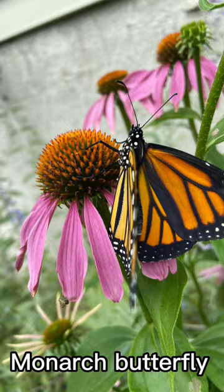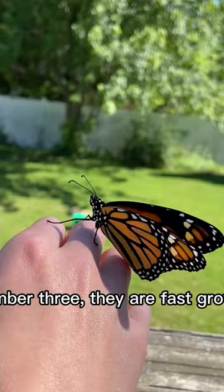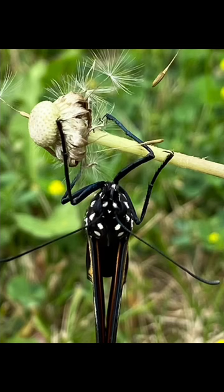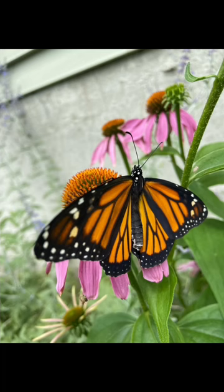Number three, they are fast growers. Number four, monarch butterflies typically live from two to six weeks, except for the last generation of the year, which can live up to eight to nine months. That's all for today, thanks for watching.